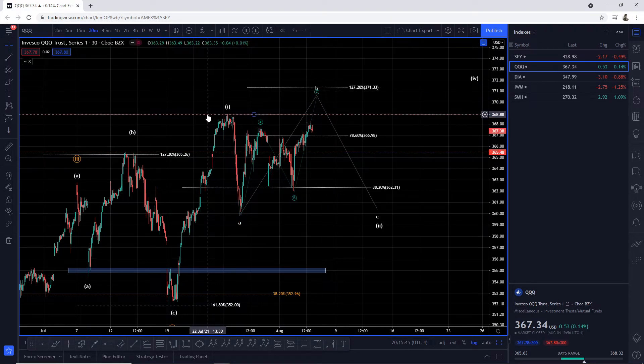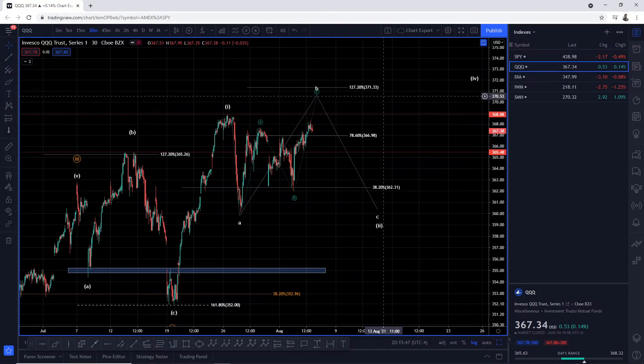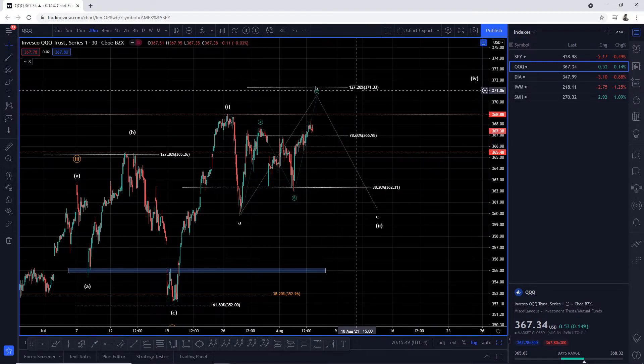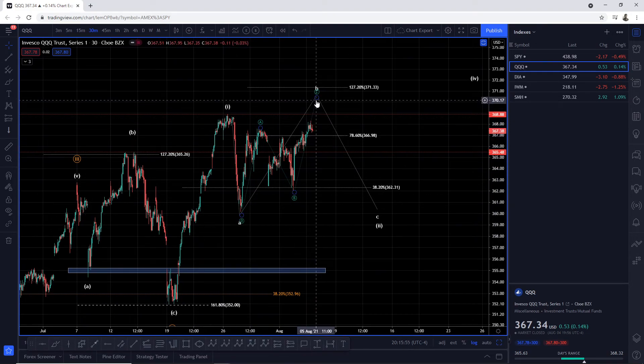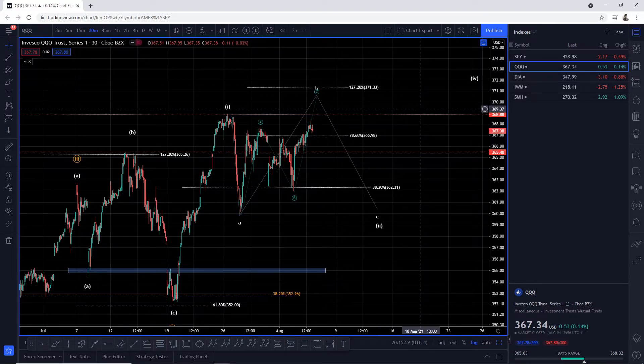If we end up breaking above 368.88, our next level of resistance is the 1.272, which is the wave A retracement. So: up in A, down in B, to the C wave of wave B.